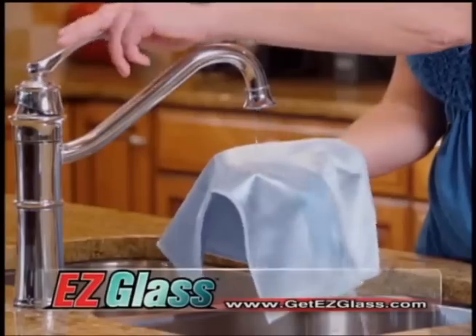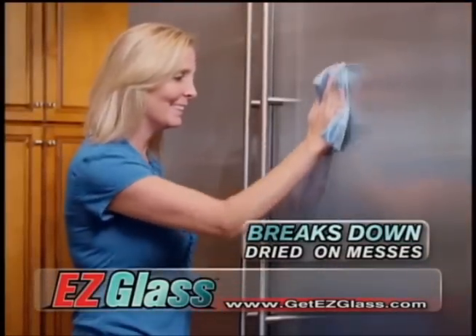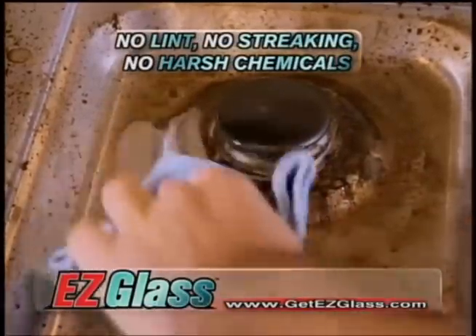But you want more? Just add a dab of water, and now you can break down those dried-on, caked-on messes from your fridge to your stovetop with no lint, no streaking, and no harsh chemicals.